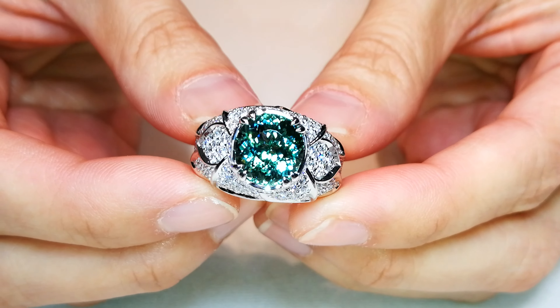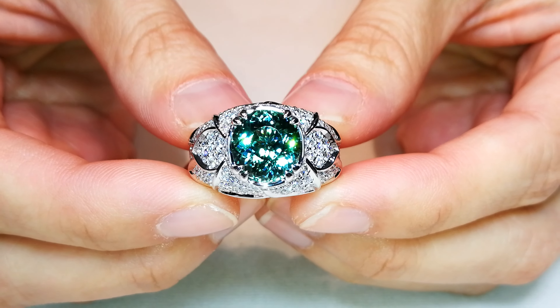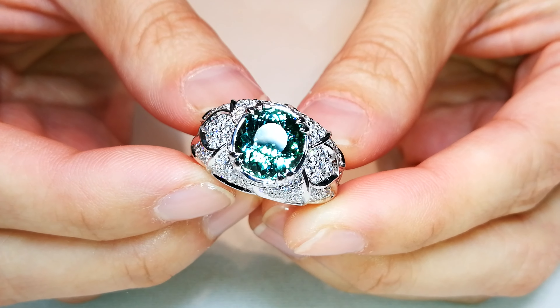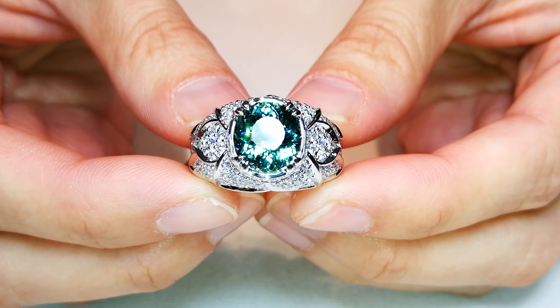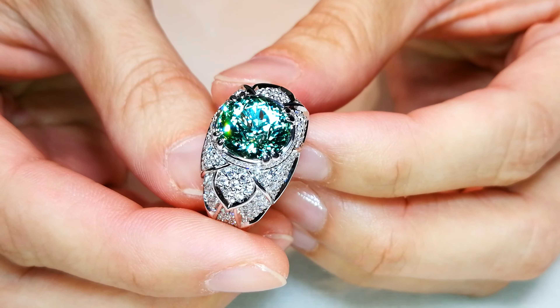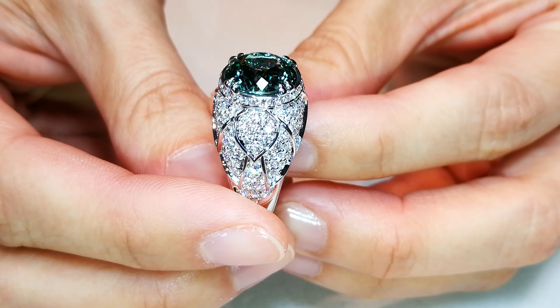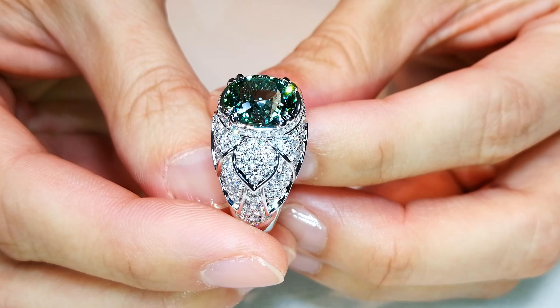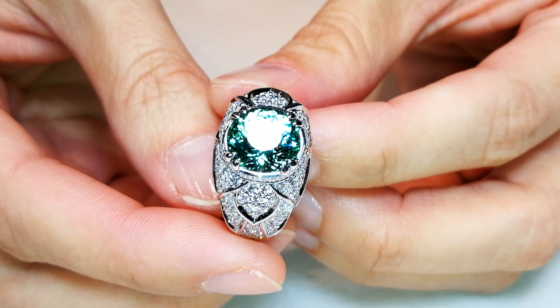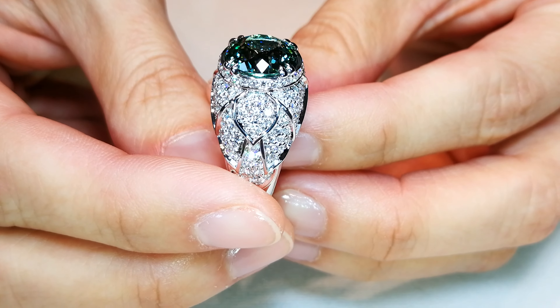I collect all rare types of Paraiba, and most of the time when you see the natural pinks or the natural greens, most of those come out of Mozambique. That particular material comes out of the Mozambique deposit, which is an alluvial type deposit. But if you want to collect the natural colors of Brazil or Nigeria, this is it. This is what unheated Nigerian Paraiba looks like.